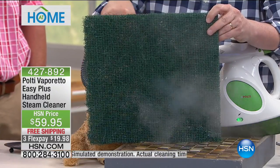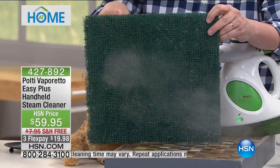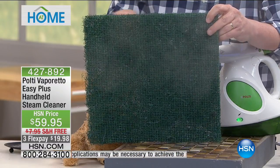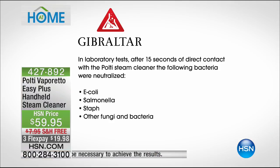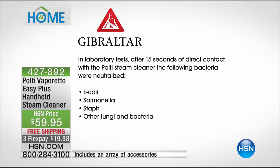We have a graphic to show you: when you use this for 15 seconds on any surface, laboratory tests show that direct contact with the Polti will neutralize E. coli, salmonella, staph, and other fungi and bacteria. That is phenomenal because you can't see those things — that's the real stuff that makes you sick. You want to clean and sanitize, that's why we reach for the blue stuff, the chemicals. But this is real, using H2O only — steam.